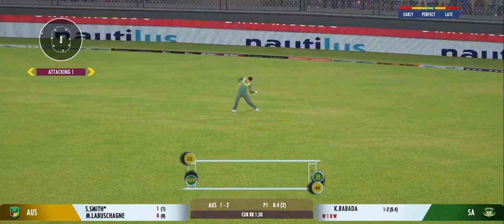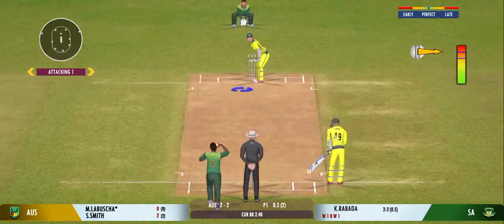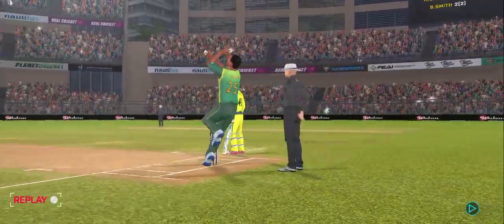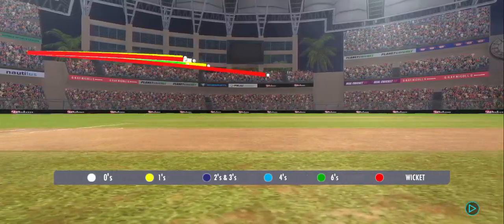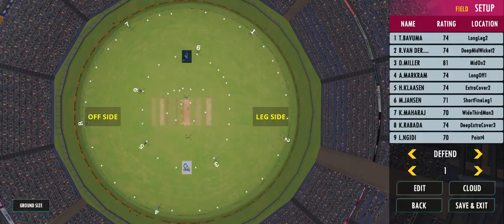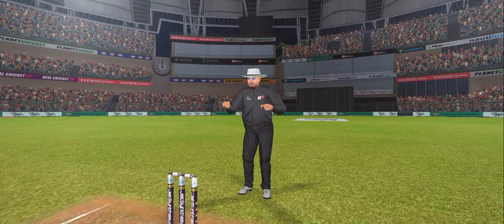Nicely played for a single. That's monstrously hit for a gigantic six — vintage stuff. That was a loose one by the bowler and the batter made full use of it. Spinner brought into the attack. The captain has placed a fielder at point. Maximum! He got hold of that and smashed it out of the ground for a six.